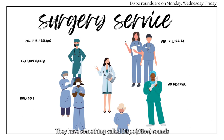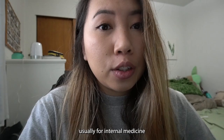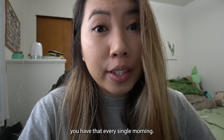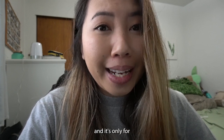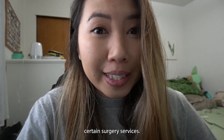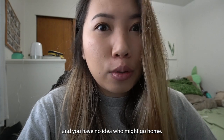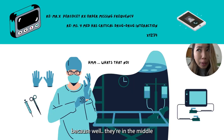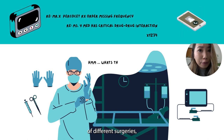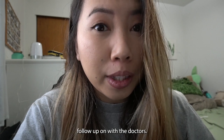You have something called Dispo Rounds, where everyone on the team meets in the morning to go over which patients might potentially be discharged. Usually for internal medicine you have that every single morning, but for our surgery service it's only Monday, Wednesday, Friday, and only for certain surgery services. So oftentimes you're coming into work with no idea who might go home. And surgeons can be difficult to reach because they're in the middle of different surgeries, so communication can be a little difficult if you have things to follow up on with the doctors.